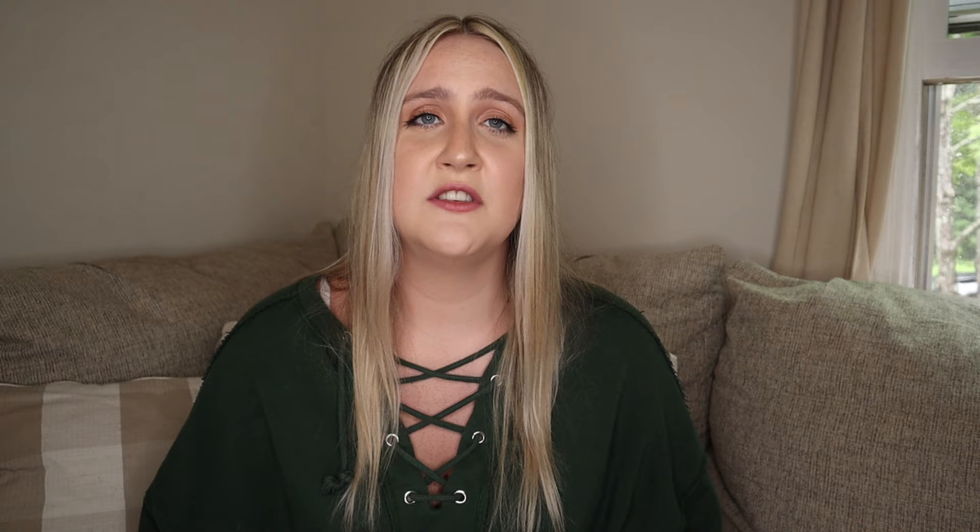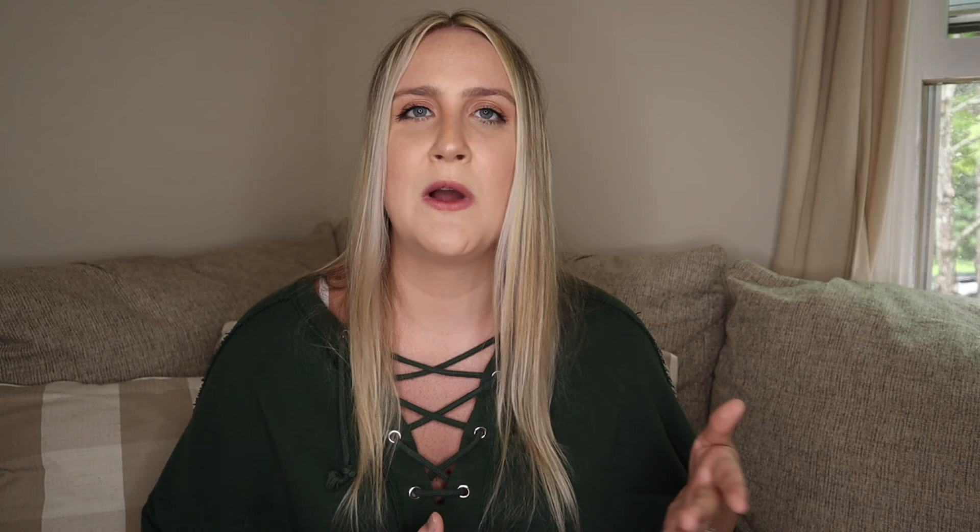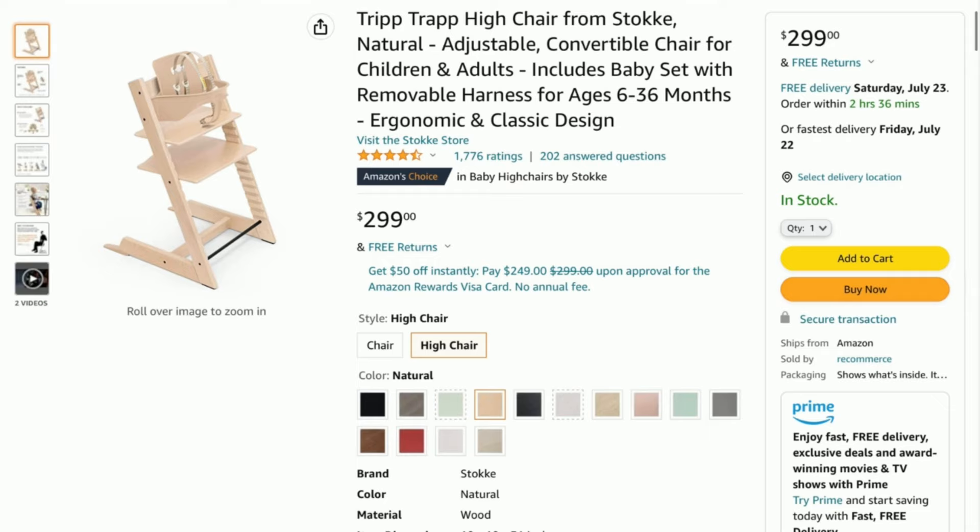My next baby product is the Baby Letto Hudson Crib. I'll be honest — I don't know what the hype is about this crib. I think people just like the aesthetic because it's branded as very modern, but it just looks like a normal crib to me. It's $500, and it is a convertible crib so you get your use out of it — it transforms into a toddler bed with no screws or hardware showing for that minimal sleek modern look. A really good dupe is the Delta Children Ava Crib at $320, which is also convertible and comes in a bunch of colors including the standard white you see in most nursery tours.